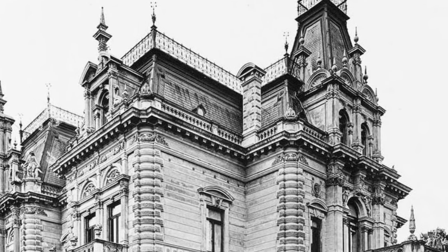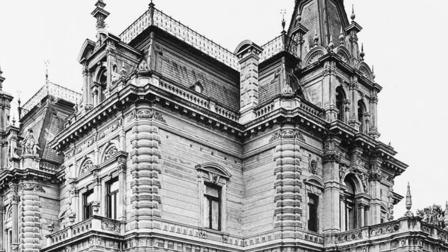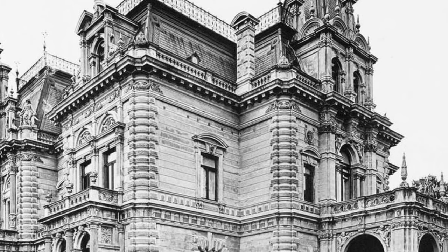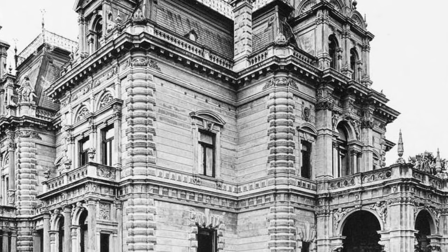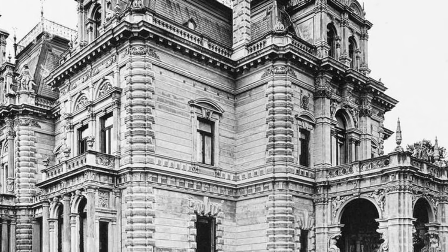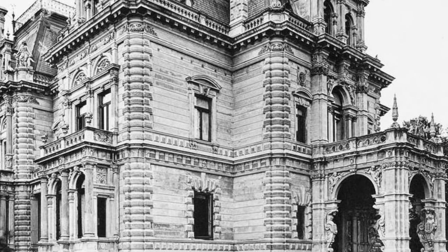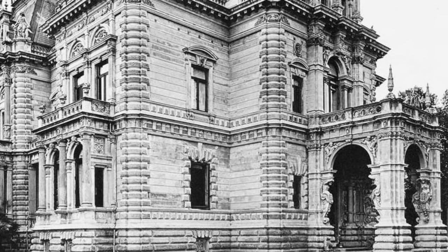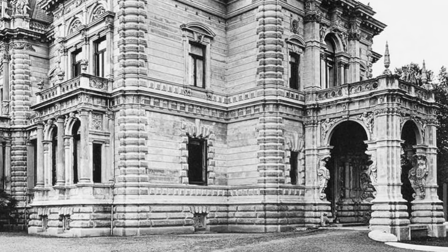This is Villa Noop, Bremen, Germany. Built in 1873, knocked right down 40 years later in 1912. Just get rid of that one — knock it down, we don't like it anymore. Just not what we're looking for in 1912.